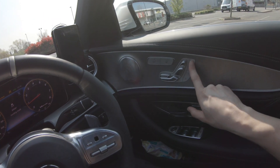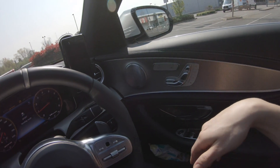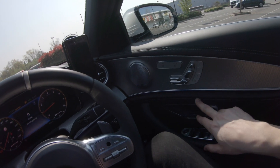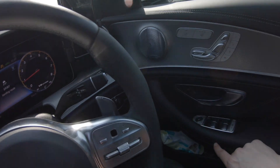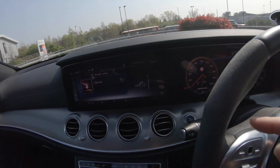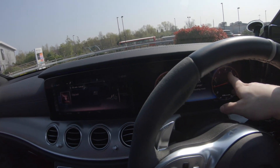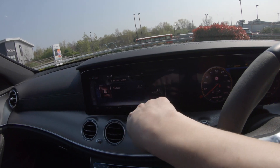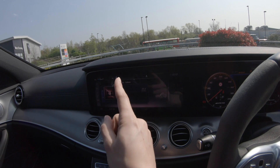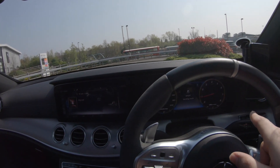These are memory buttons — whatever seating position you're in and you like it, you just press M and save it to whatever number you want. And these are my favourite: two 10-inch screens, one for the dials and everything else, and one for internet — I can watch YouTube, music, everything. Together they make about 20 inches.